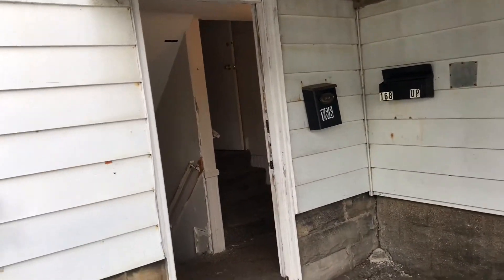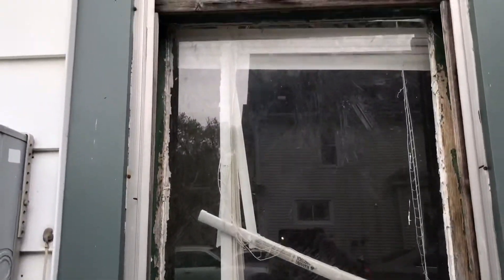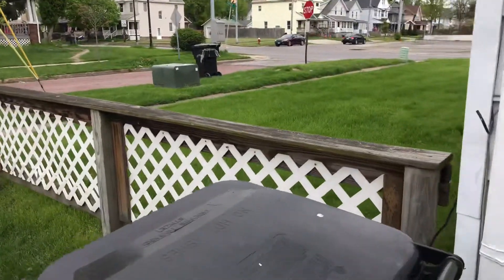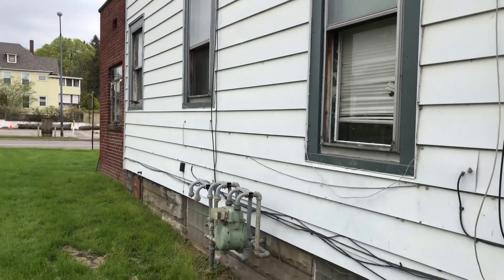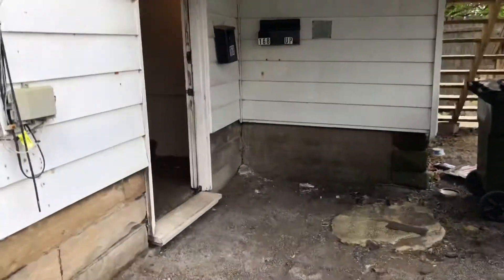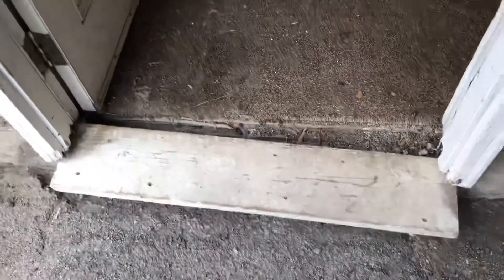We're at 168 Lake Avenue. Don't want to move out. Windows on the outside — frames need painted, missing a screen. All the windows need painted on the outside. Screens need put into all the windows. We need a screen door. Back door needs to be painted. The step needs to be fixed.